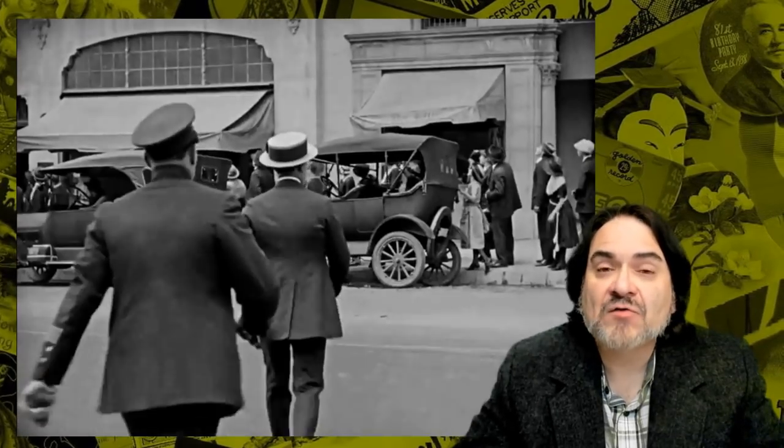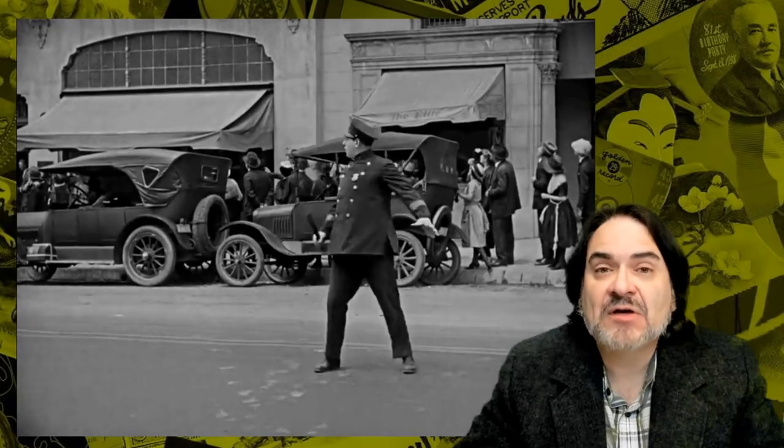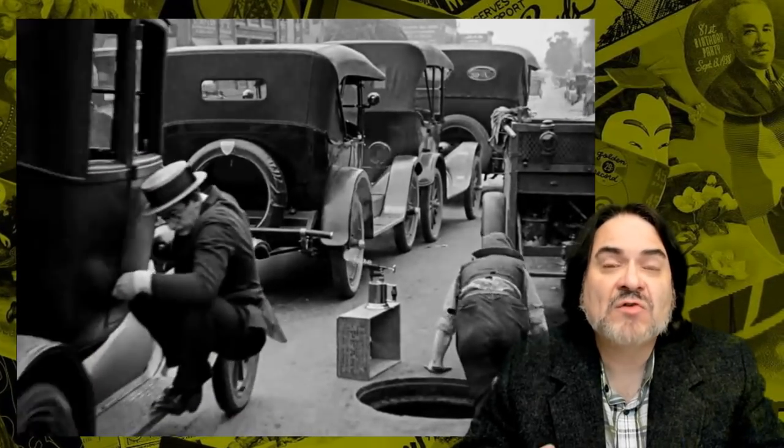we're actually going to talk today about Harold Lloyd. If you've never heard of Harold Lloyd, you're not alone. There's a ton of people these days who have no clue who he is. He was probably one of the biggest stars just after World War I through into the 20s. What we're looking at now are some actual scenes from Safety Last, a movie of his that came out in 1923. It was a silent film.